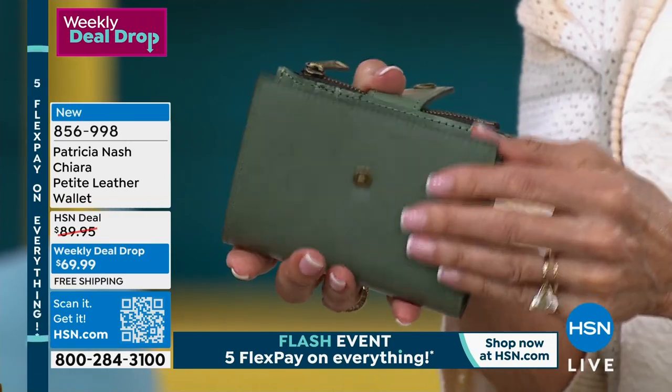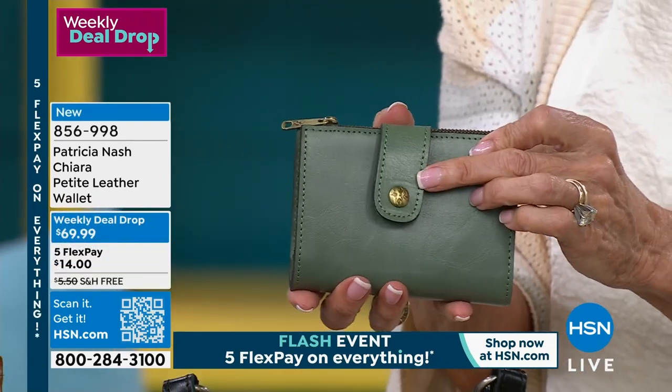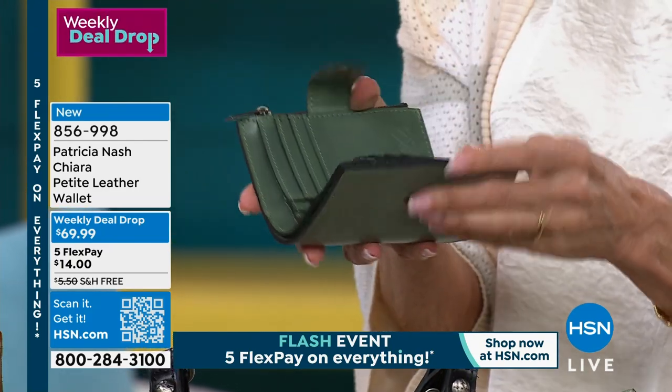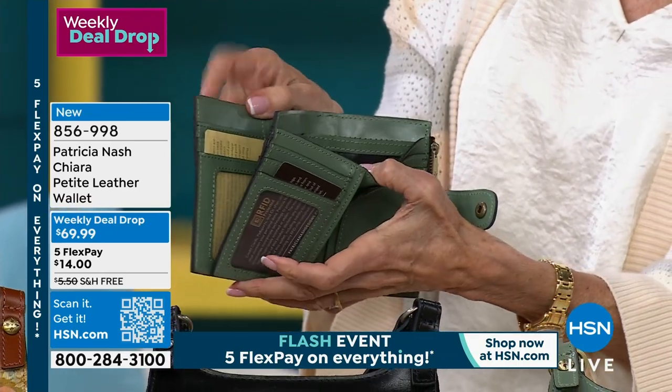This one is a weekly deal drop, and as I open it up again, all of the exact same colors as we have of the today's special. By the way, $69.99 — last call already on this sage color.